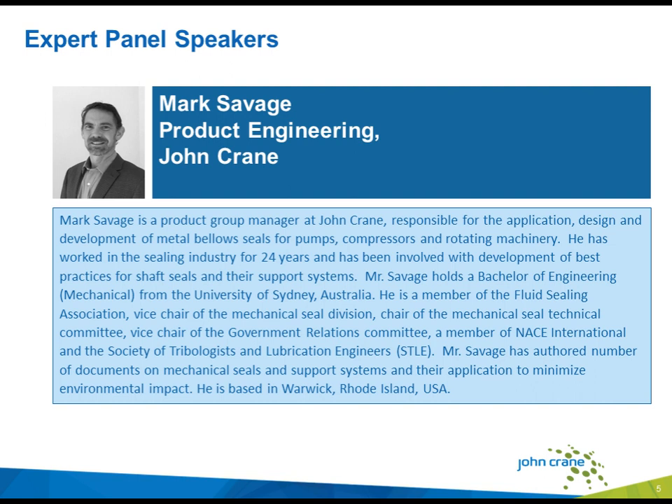Our next speaker is also from John Crane, Mark Savage. He's product group manager at John Crane, responsible for the application design and development of metal bellows seals for pumps, compressors, and rotating machinery. He's worked in the sealing industry for 24 years and has been involved with development of best practices for shaft seals and their support systems. Mark holds a Bachelor of Mechanical Engineering from the University of Sydney. He's a member of the Fluid Sealing Association, NACE International, and the Society of Tribologists and Lubrication Engineers. He is based in Warwick, Rhode Island.